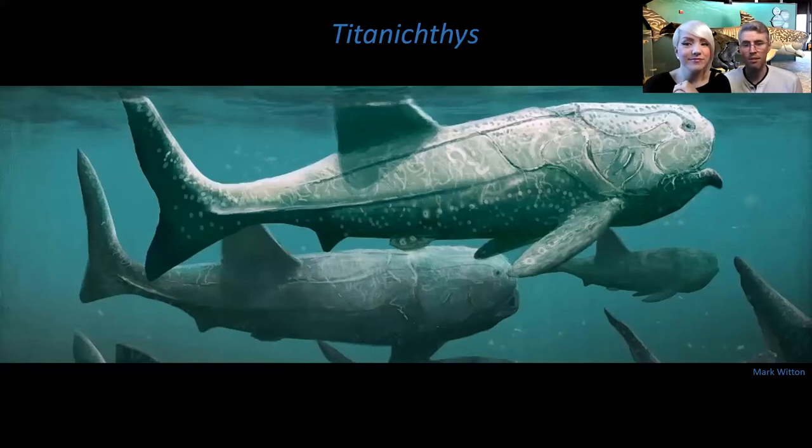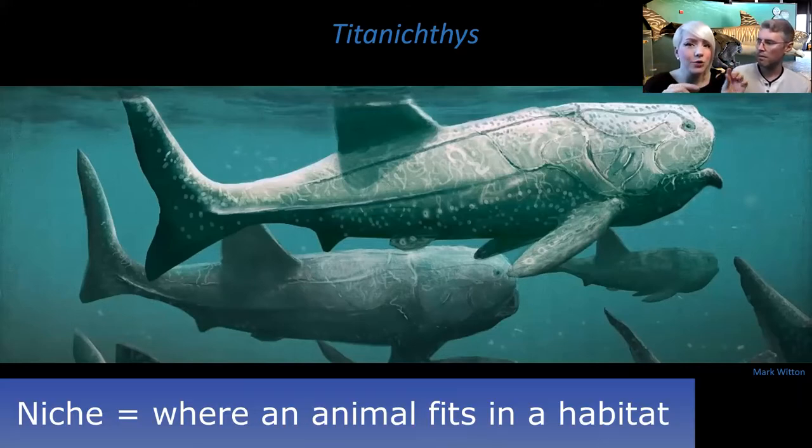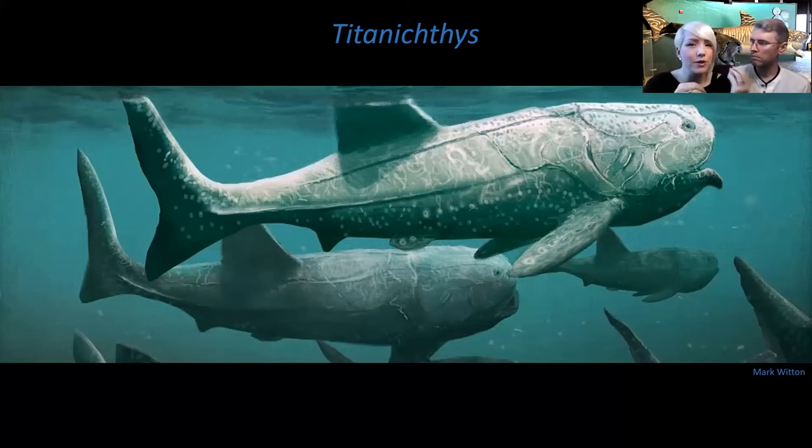One of the other big fish at the time, possibly bigger than Dunkleosteus, was Titanichthys. Here's a beautiful piece of artwork by paleontologist and artist Mark Witten. There were many different kinds of these placoderm fish. Titanichthys was actually thought to be a filter feeder because its jaws didn't have big chompy bits - no blades or crushing implements. When you think about a Devonian ocean 350-360 million years ago, you think about Dunkleosteus, sharks, and these big filter feeders. Thinking about the oceans today, we have sharks, we have fish, we do have big filter feeders like whale sharks. Those same niches were very similar 360 million years ago as they are today.